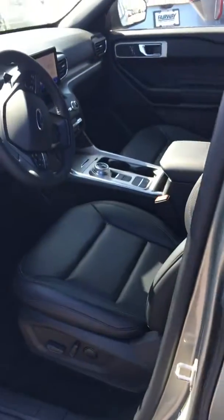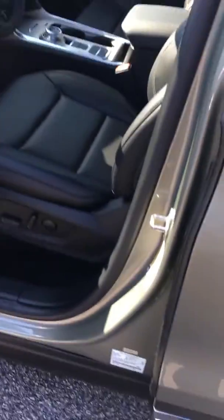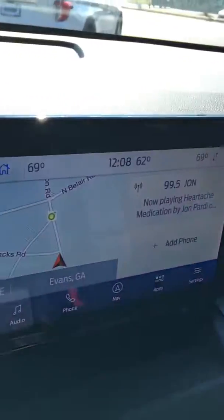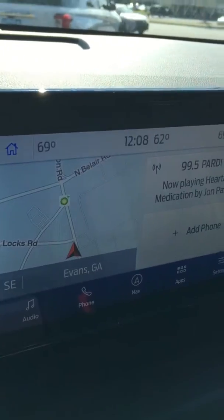Your leather interior is already in here. We've got power seats, power lumbar, power windows, power mirrors, power locks, tilt, cruise, and all the electronics.